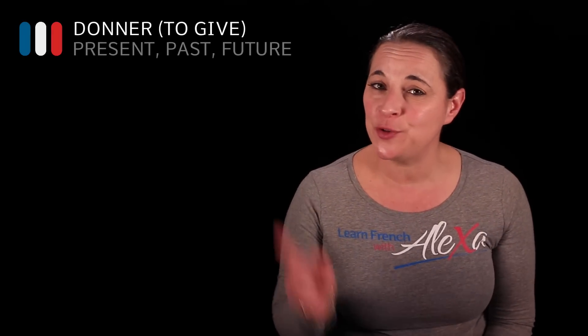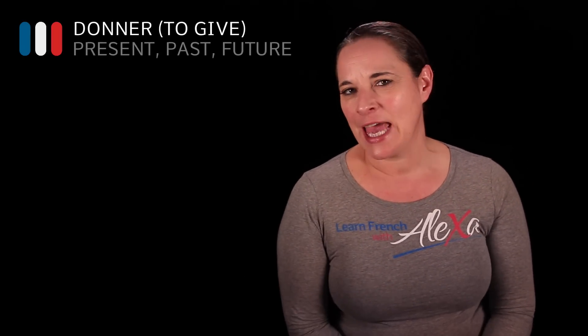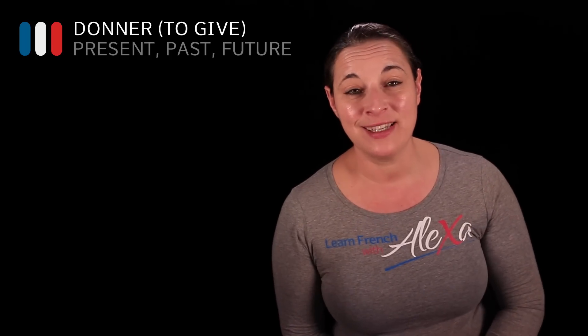Bonjour! Let's conjugate the verb donner, which means 'to give', in the present, in the past, and in the future tense.